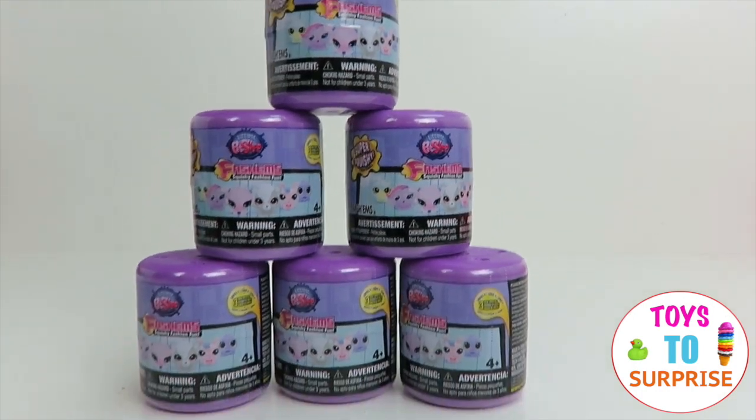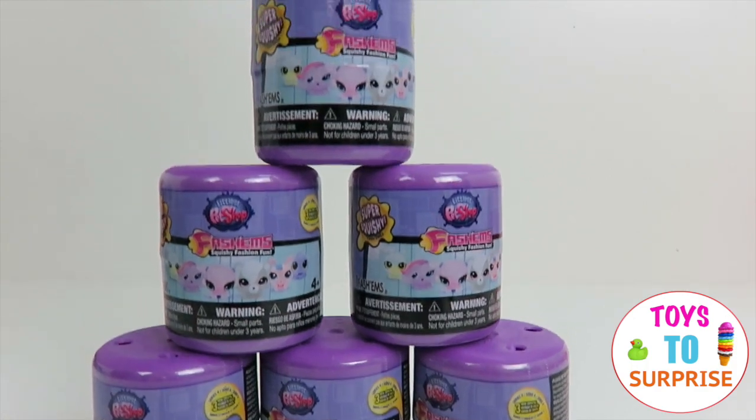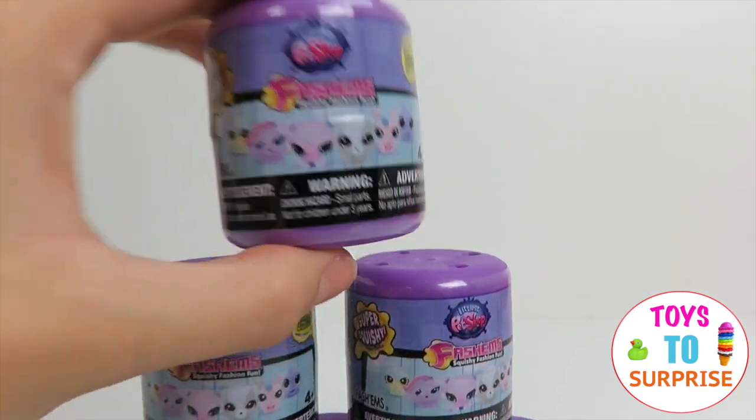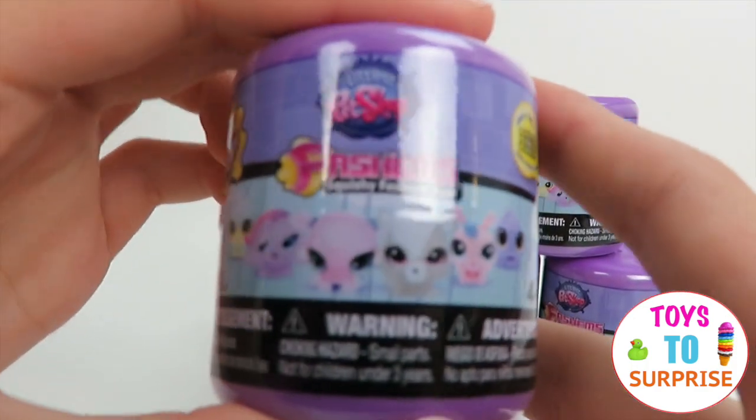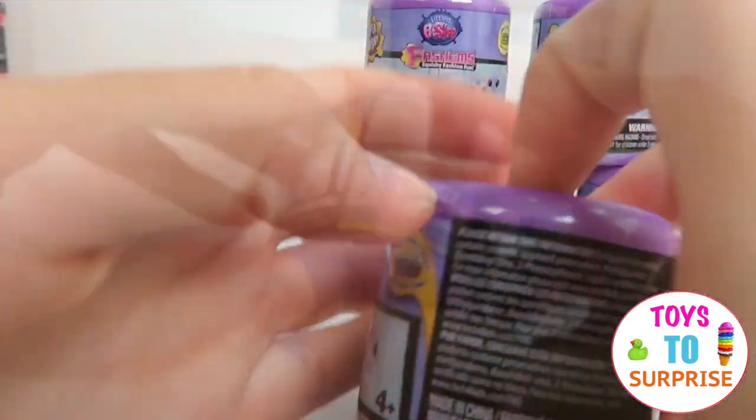Hello everybody! Today we're going to be opening the Littlest Pet Shop fashions. They're super squishy. Let's take a look at all the ones that we can get. I wonder which ones we got — let's open!